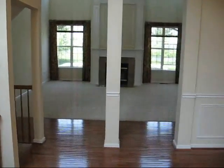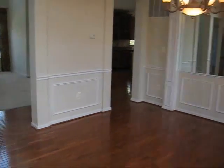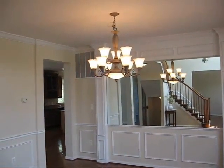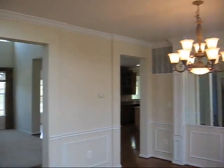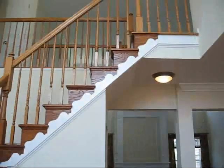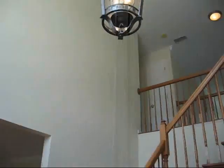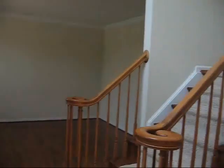Coming in the front door, we have an open entryway with a wide open dining room. Nice classic but contemporary chandelier. It's a two-story foyer, open to the second level. The formal sitting area. There are wood blinds already in place, which can cost a few thousand dollars to put throughout the whole house.